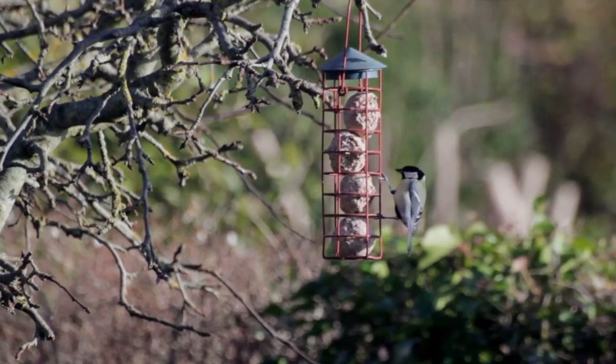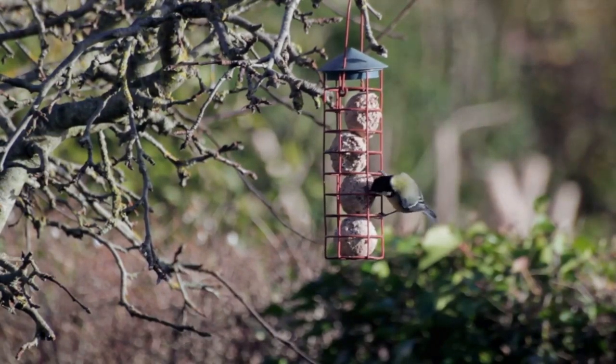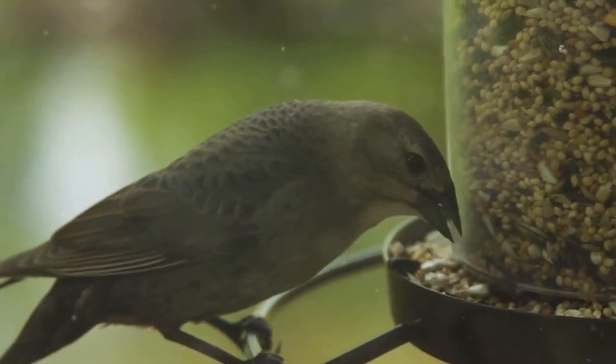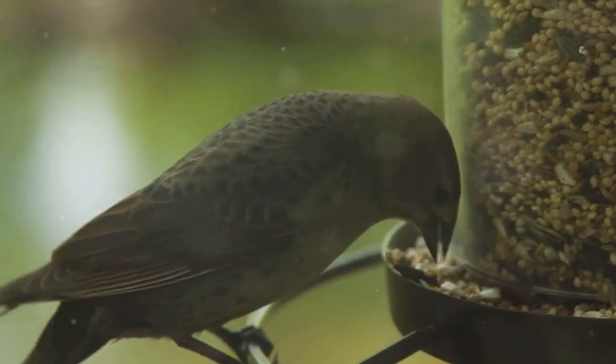First up, creating a bird feeder. All you need is a small wooden slab, a dowel rod, and some bird seed. Start by attaching the rod to the slab, creating a perch for the birds. Then spread some bird seed on the slab. Voila, you've made a simple yet inviting bird feeder.